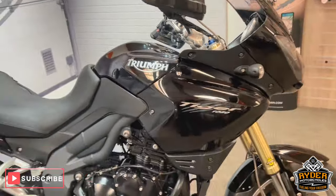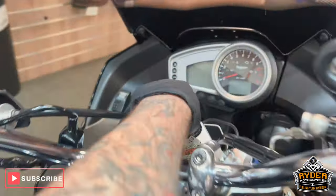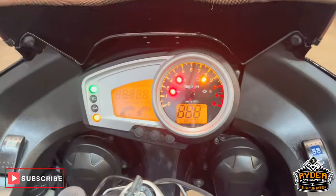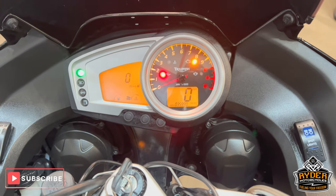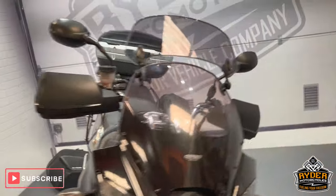Today we've got this Triumph Tiger 1050. It's a 2010 and the mileage is 35,990. This is the final walk-out video of the bike just to show you the bike and show you any extras it has on there.